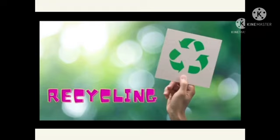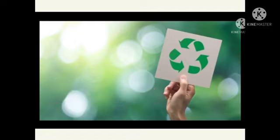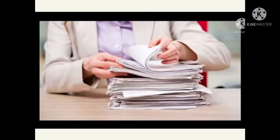Recycling bermaksud kita semula. Can you tell me what is this? Yes, this is paper. Say it with me: paper. Paper adalah kertas.